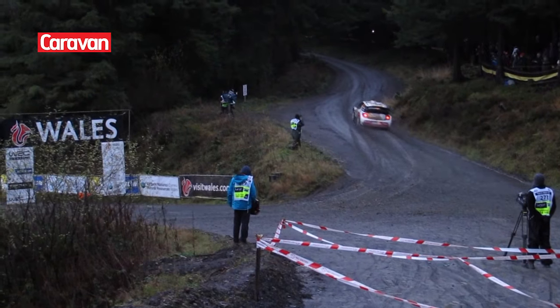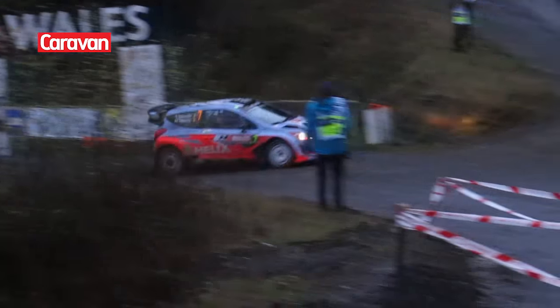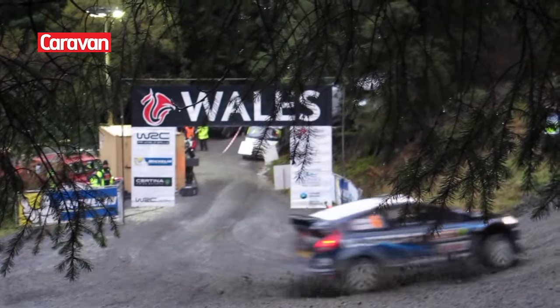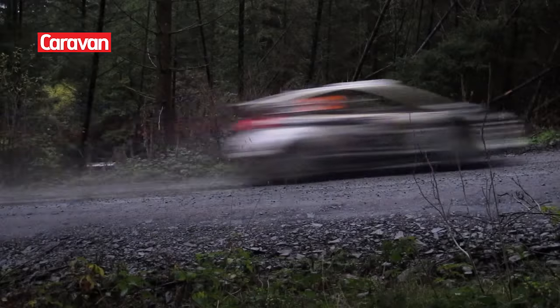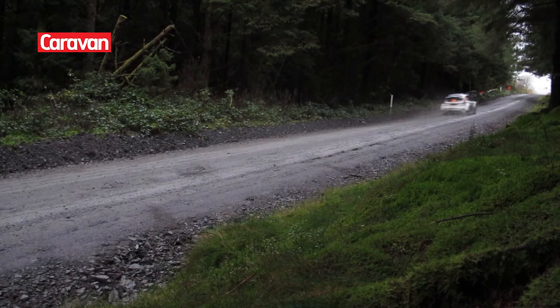The first cars we saw were the World Rally cars. These are 300hp 4WD monsters, although they're in tiny little body shells of Fiestas and Hyundai i20s. These cars can accelerate to 60 in just 3 seconds on gravel. They're sensational to watch and the noise in the forest is incredible.